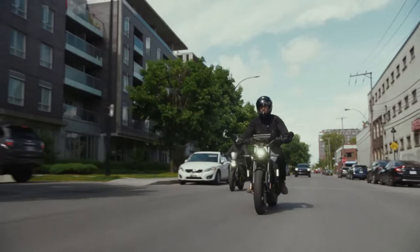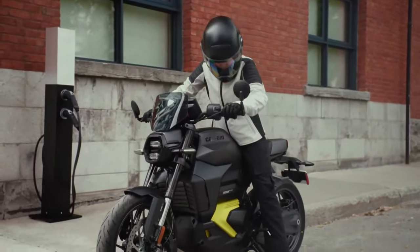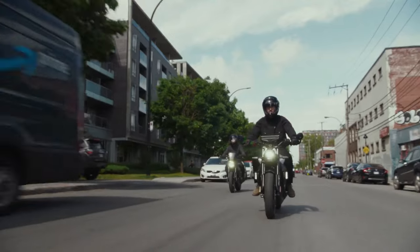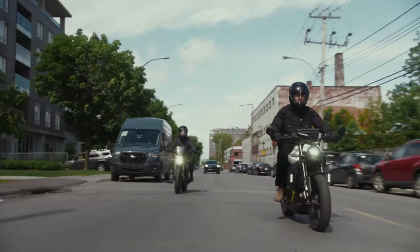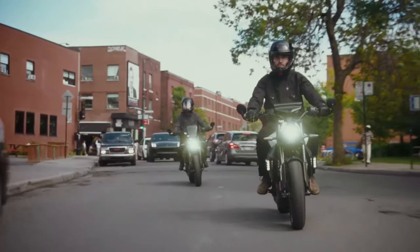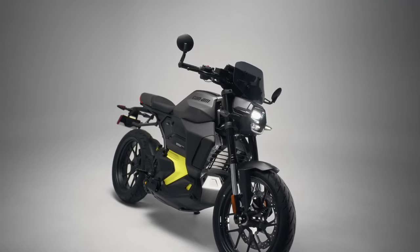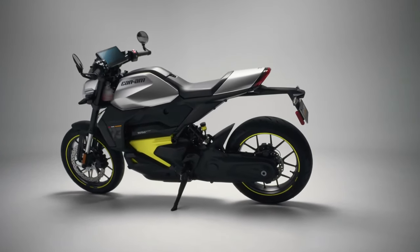50 years ago, Can-Am celebrated many victories with its track and trail motorcycles, and we are bringing that pedigree back with a focus on modern electric power, connectivity and thrill. We intend to become a global leader in that space with true innovation, designed to simplify the riding experience for new riders and introduce electric motorcycles to all.